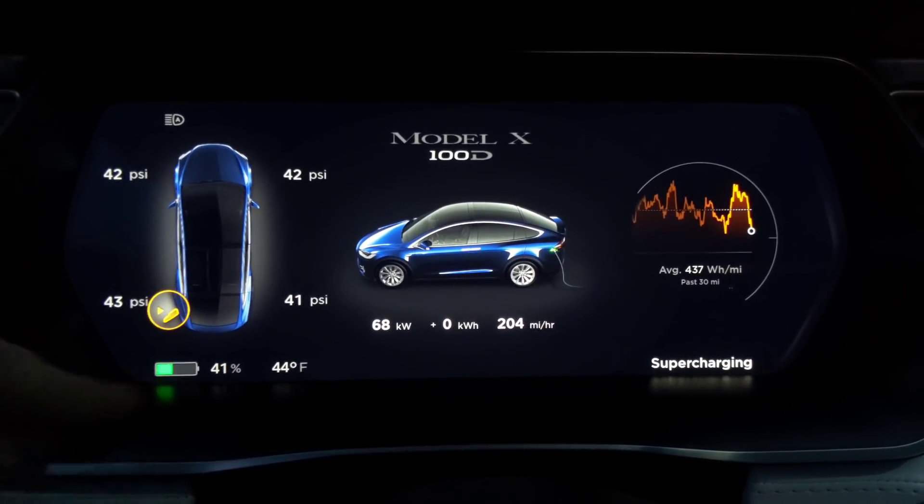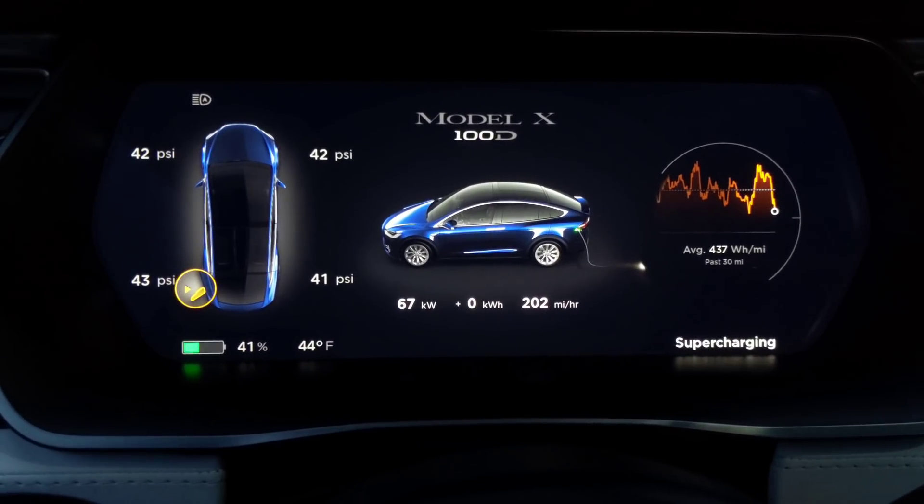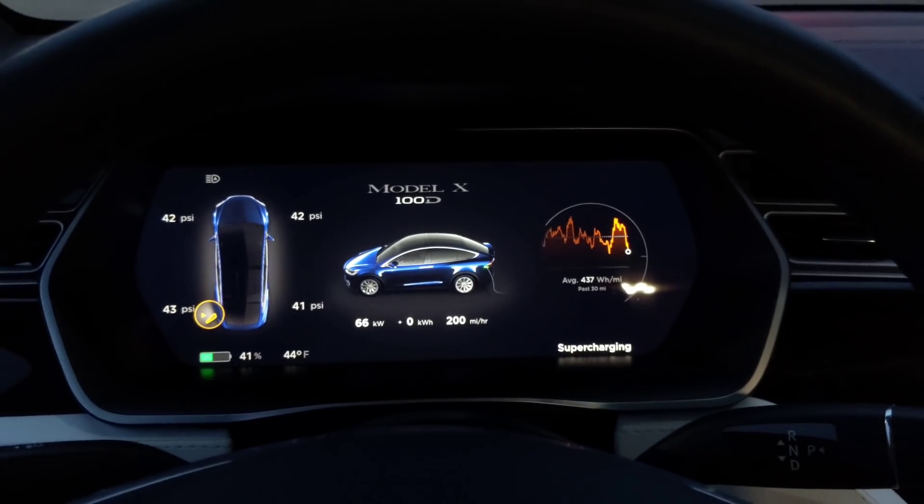A couple of possibilities: one is that my battery is still cold. It's 44 degrees and the car has been sitting for about an hour and a half, and I was just driving for about five minutes. I think I might drive around and try to warm it up a little bit — that's one possibility.